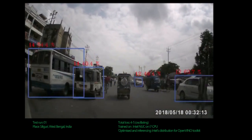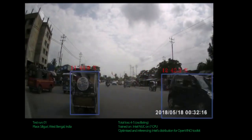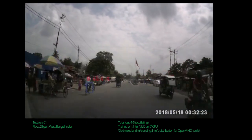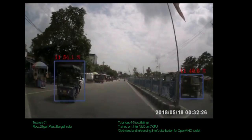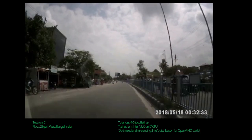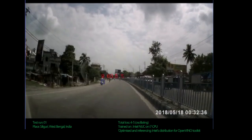Hey everyone, this is a demonstration of object recognition on Indian road conditions. This was recorded on a drive-thru in Siliguri, West Bengal, India, and the dataset being used here is the Indian Drive-in dataset.